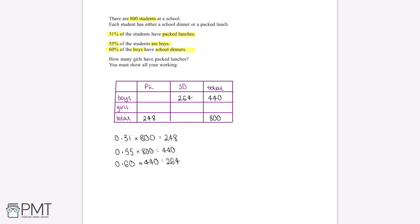We've now worked out all the information we can directly from the question, so we use the table to fill in the gaps to find the number of girls who have packed lunches. If there are 440 boys in total and 264 of these have school dinners, then the number of boys who have packed lunches is 440 minus 264, which gives us 176 students. Now, the total number of people with packed lunches is 248, and 176 of these are boys.